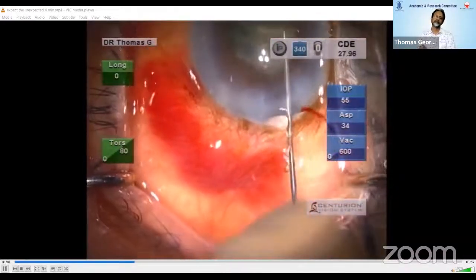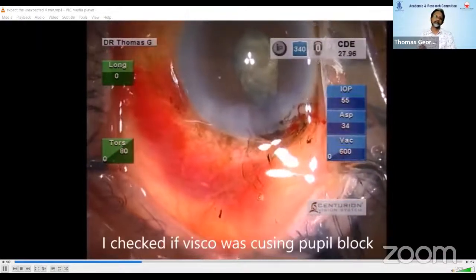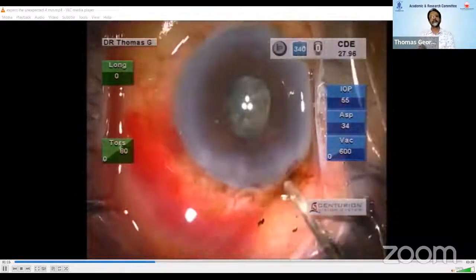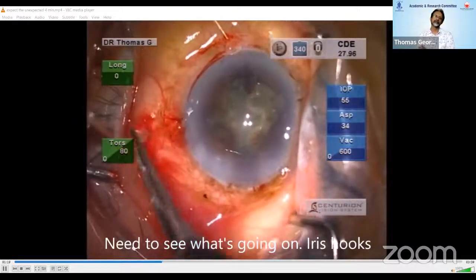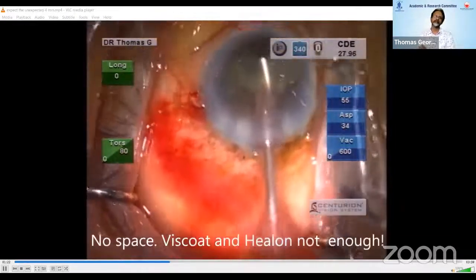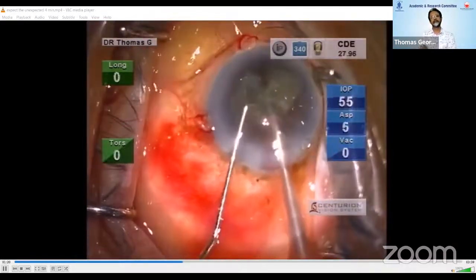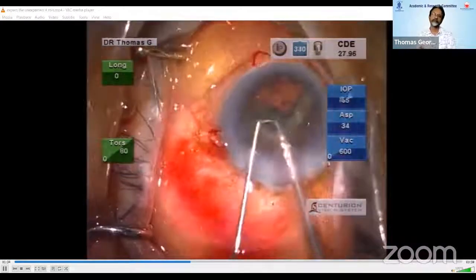Putting in Viscoat this time made things worse. I thought Viscoat had gone behind the pupil, but taking it out only made things worse. So I had to send in iris hooks to keep the pupil dilated enough for me to see what was going on. I somehow managed to take a few chunks of nucleus out with great difficulty. As you can see, the capsular bag is lax and rotation is difficult.